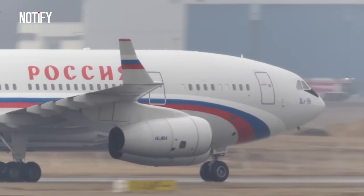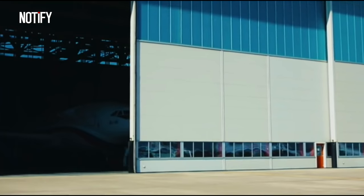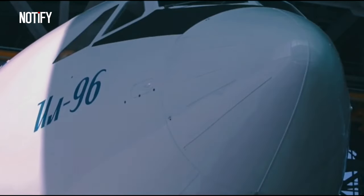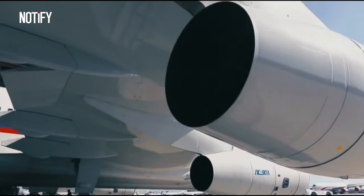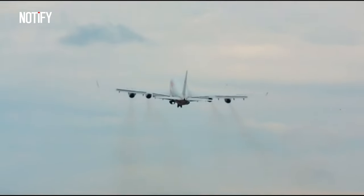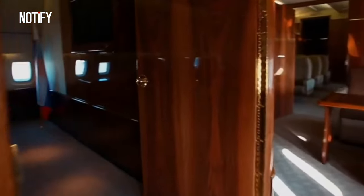We're talking about the Ilyushin IL-96-300PU, the Russian presidential aircraft. Originally designed as a commercial plane, it was modified to accommodate the transportation needs of one of the world's most powerful heads of state. This plane is even nicknamed the Flying Kremlin, due to the advanced features of the aircraft, which we will explore in this video.